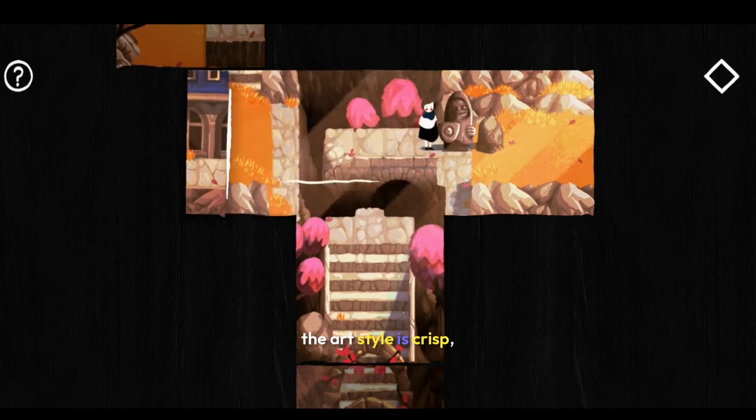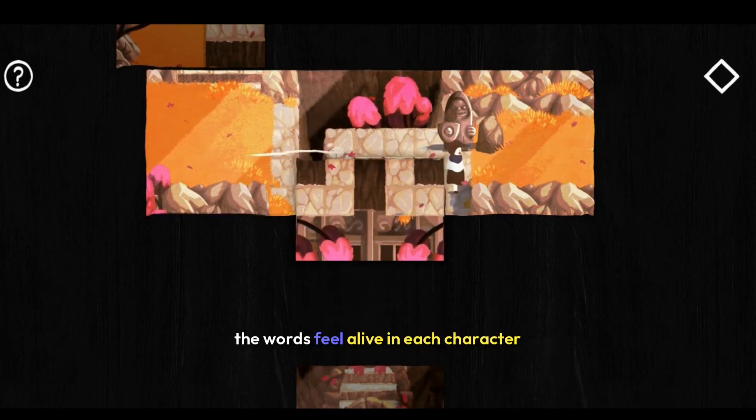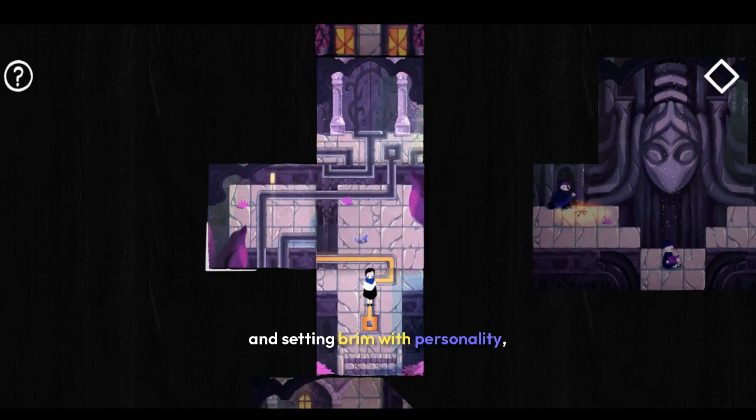Basically, the game is a treat. The art style is crisp, colorful, and perfectly complements the whimsical nature of the game. The world feels alive — each character and setting brims with personality.